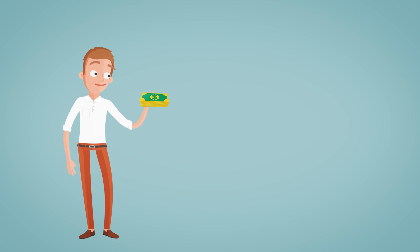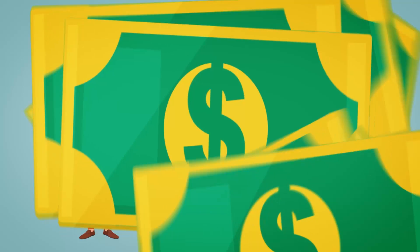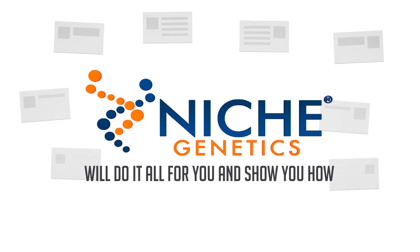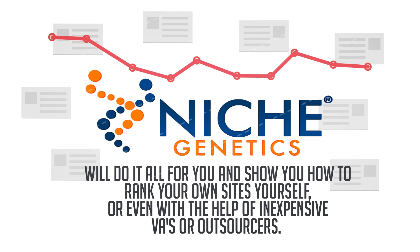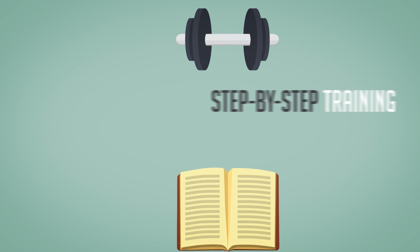You won't have to spend hundreds of dollars a month for SEO services like many companies and newbies do. Niche Genetics will do it all for you and show you how to rank your own sites yourself, or even with the help of inexpensive VAs or outsourcers. We'll give you full step-by-step training so there's nothing left to chance.